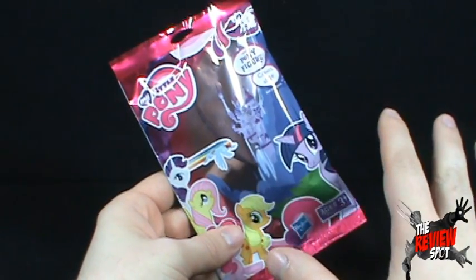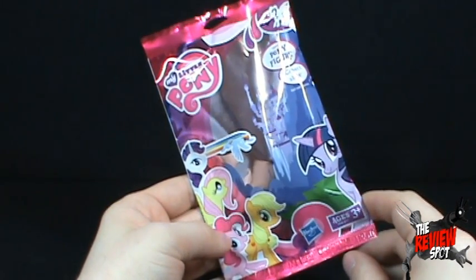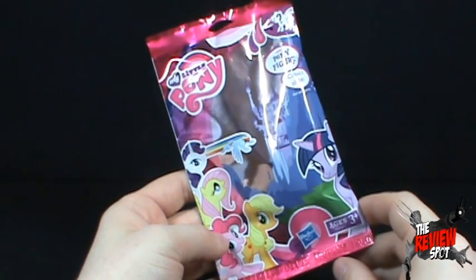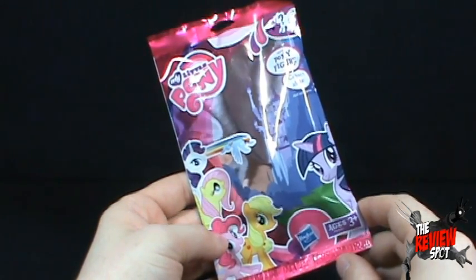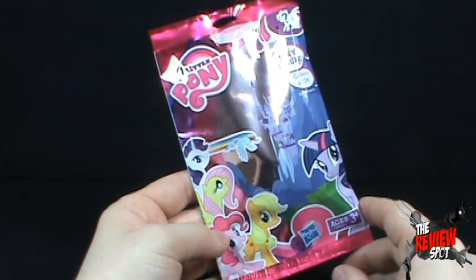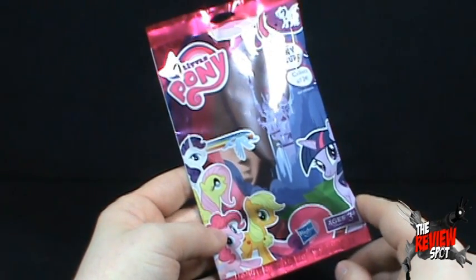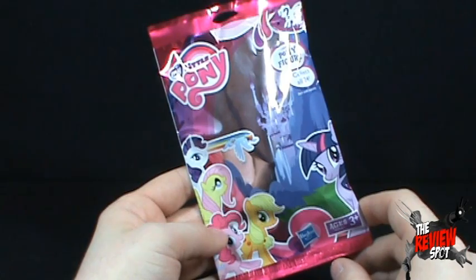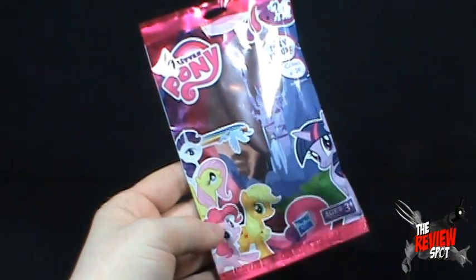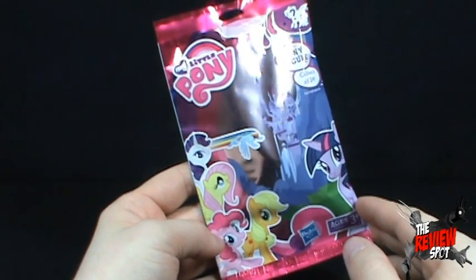Before you get too alarmed and think we've got another brony in the mix — I haven't actually watched the new My Little Pony cartoon yet. I did watch the original My Little Pony way back in the 80s, but not the new one. Not to say I wouldn't check it out — from what I've heard it's actually not that bad. I picked this up at my local comic book store, and I know there are My Little Pony fans out there.